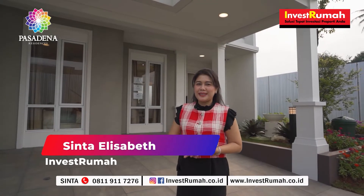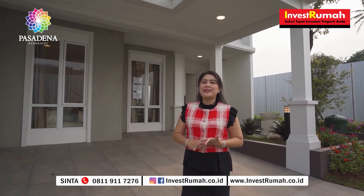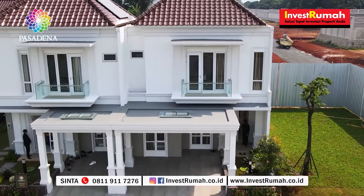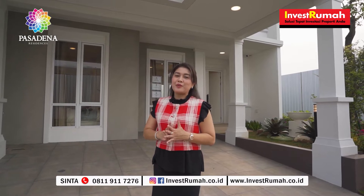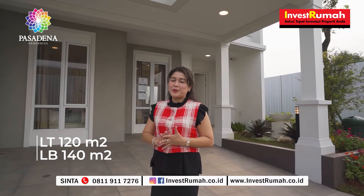Hai sahabat properti, jumpa lagi dengan saya Sinta di channel Linsus Rumah. Kali ini saya berada di salah satu show unit dari Pasadena Residency, yaitu rumah yang berukuran 8x15 dengan luas tanah 120 dan luas bangunannya adalah 140 meter persegi.